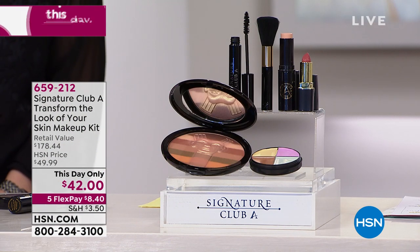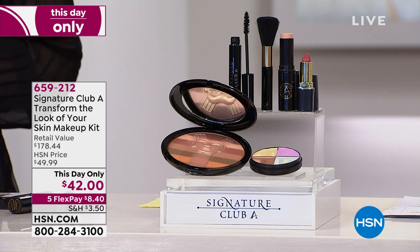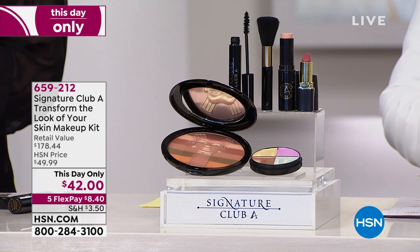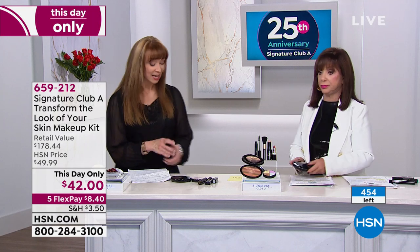All right, well, boy, we are just chock-full of goodies. I like this. I know you're getting tired of hearing me say this, and you may or may not see the quantity left, but there are 450 only. So we are going to eliminate the evidence. It is a this day only.